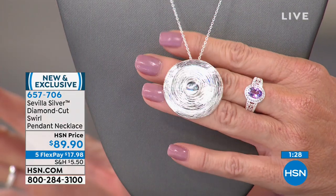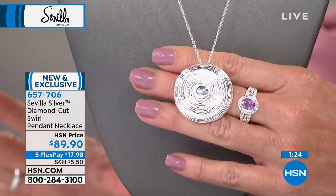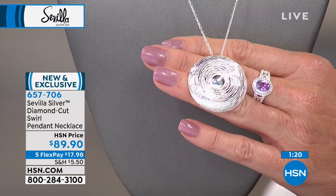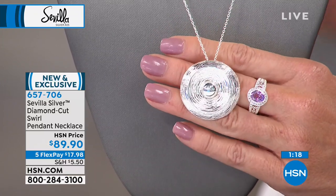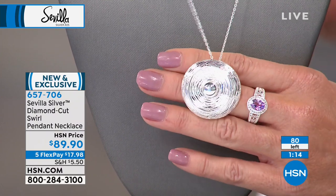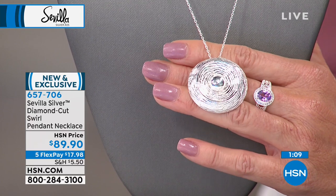Featuring beautiful sterling silver. It's all 925 sterling silver — that's 92.5% fine silver by weight. We're going to get started with a brand new, very special find. The pendant and the necklace are included at $89.90, a tremendous amount of workmanship, so much so that we were only able to bring in a limited amount. The necklace is 18 inches in length with a full two-inch extender.